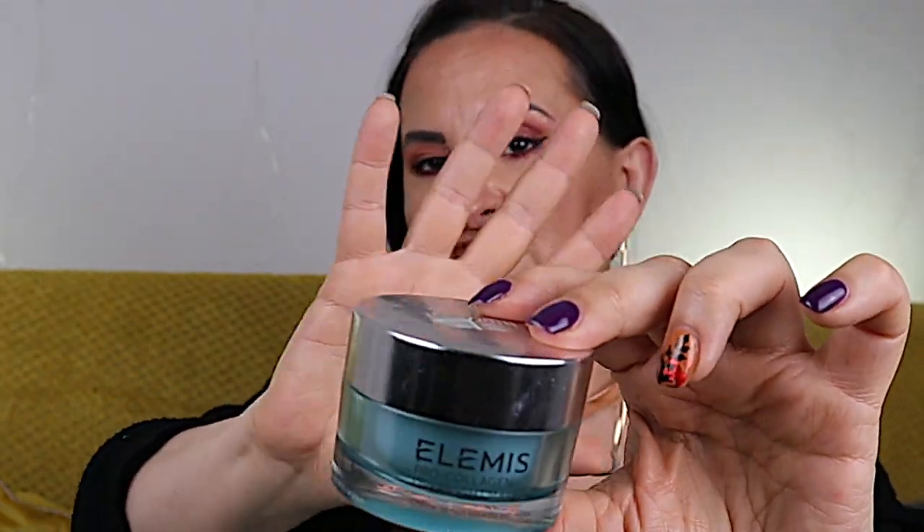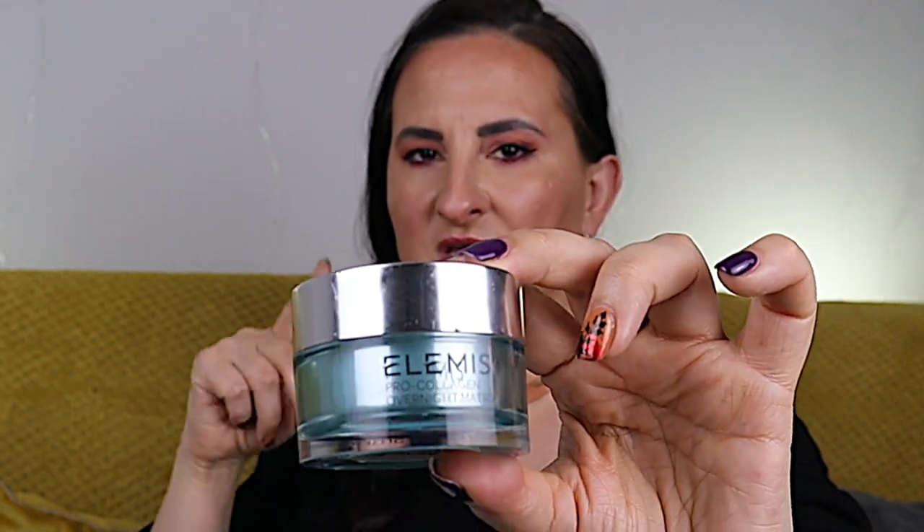Moving on: ELEMIS Pro-Collagen Overnight Matrix — a night cream I absolutely love. It's probably one of my favorite ELEMIS products along with the eye mask. Unfortunately it's not the cheapest, and there are cheaper night creams from ELEMIS, but my skin loves this one. I'd recommend it for drier or more sensitive skin types as it's quite rich.